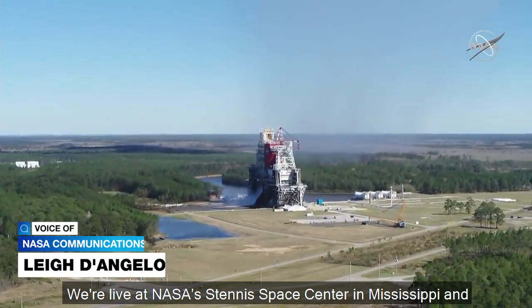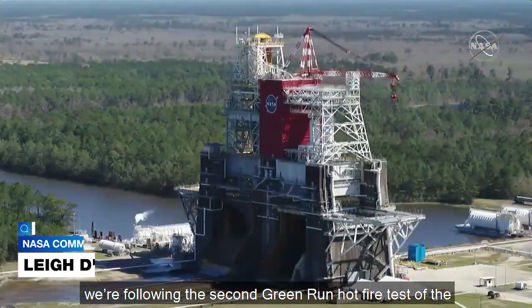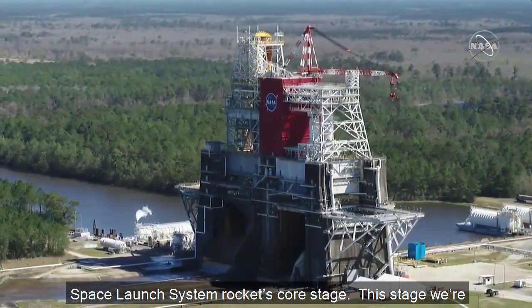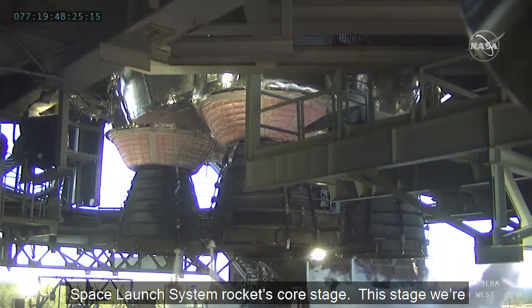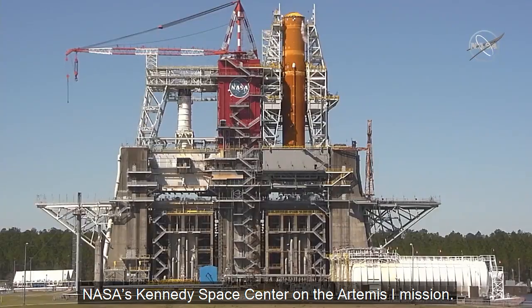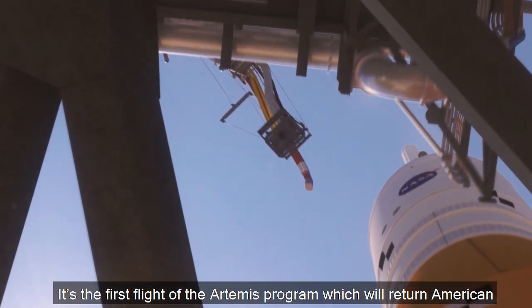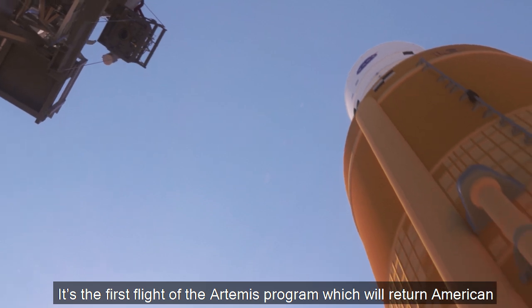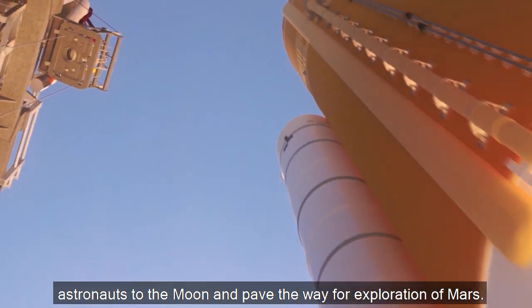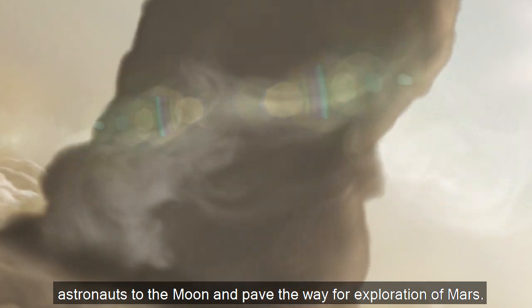We're live at NASA's Stennis in Mississippi and we're green run hot fire test of the rocket's core stage. This today will be part of the SLS launch from NASA's Kennedy on the Artemis 1 mission — the Artemis program which will send American astronauts to the Moon, paving the way for exploration of Mars.